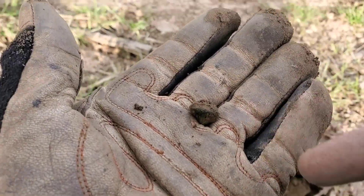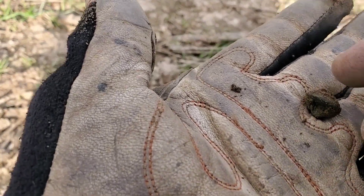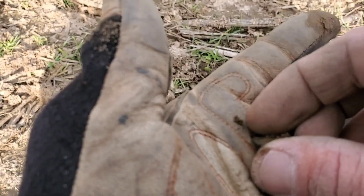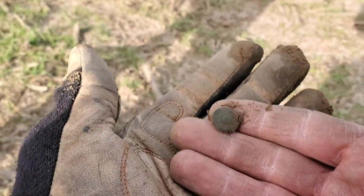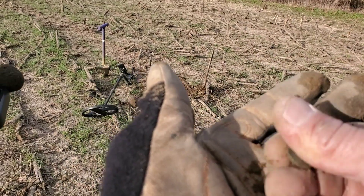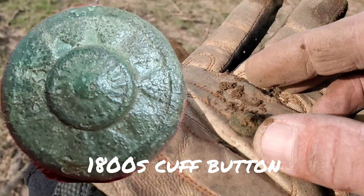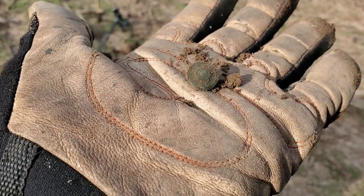We got a button in here — another piece of pewter. Pewter button, definitely. Just pulled this out. I don't even know what it is yet, but it sure looks like it could be military or have a design on it. Look at that thing — let me get that out in the sun. Look at the design on that. Oh my goodness, that is beautiful. What a beautiful button — full shank and everything. Man, I'm happy with that.